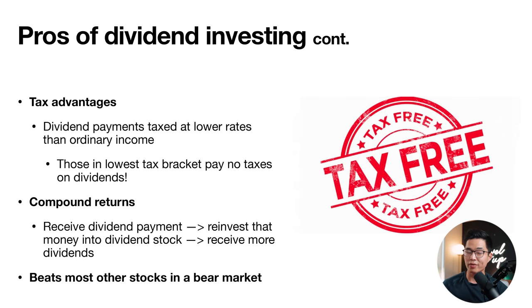In bear markets or during big corrections, dividend stocks actually tend to beat out high-growth stocks that traditionally fall during those times.